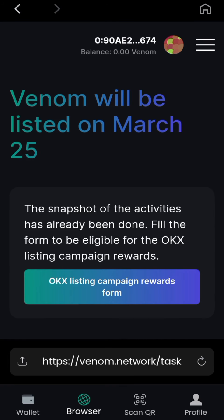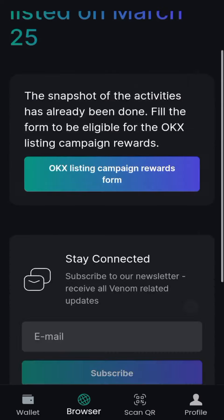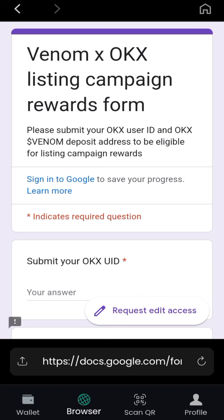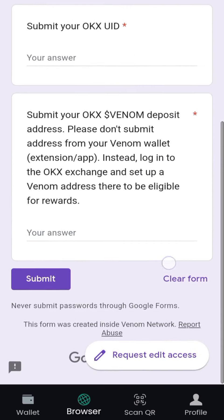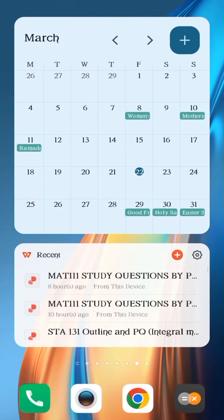This is the OKX listing campaign rewards form — Venom will be listed. They say fill the form to be eligible for the OKX listing campaign rewards. This is something new — I'll submit the OKX UID and OKX Venom deposit address. You have to register an OKX account, and I'll provide a link for that as well.